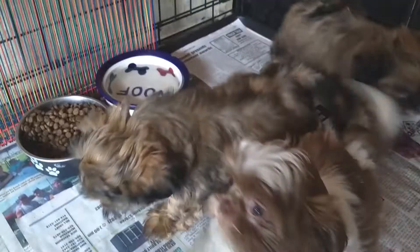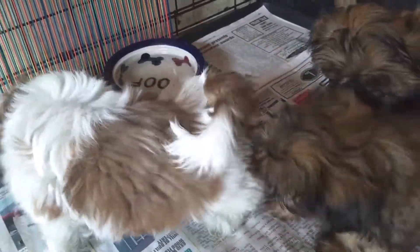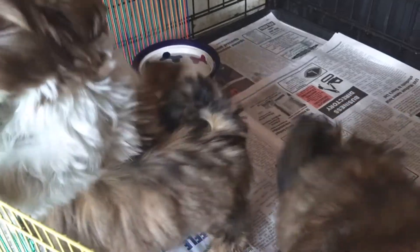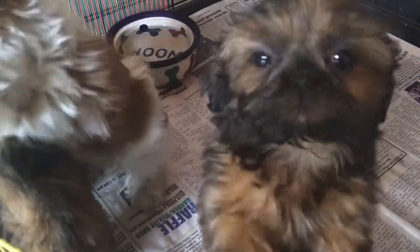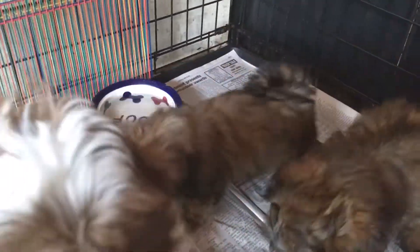This litter here — the two brown ones are girls, they're both girls, and then the liver one here is a boy. They're out of Hosanna and Malachi, and they were born on 5-23. They will actually be ready to go to their new homes in just a week. They've already been vet-checked.